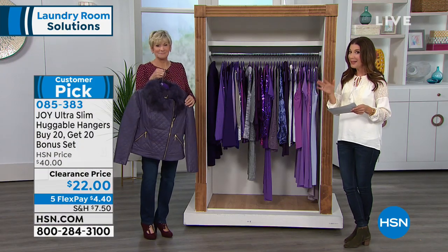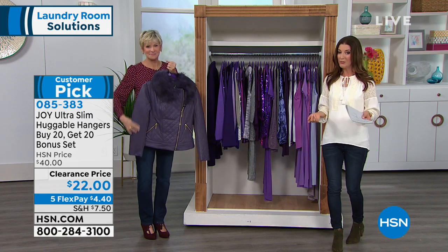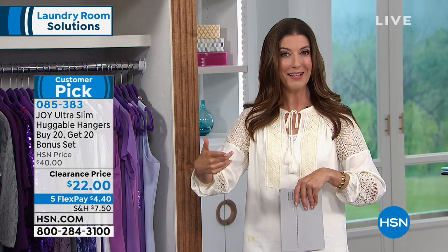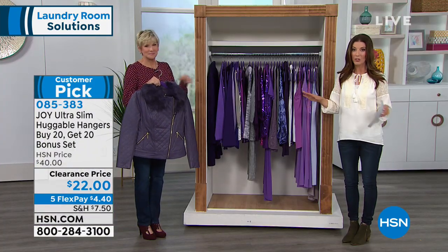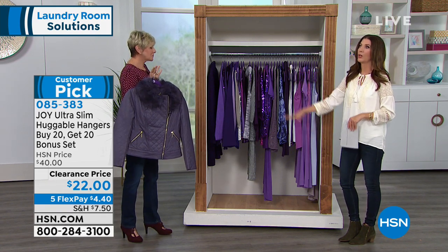You're getting 40 for $22 — that comes down to 55 cents a piece. The more you shop, the more you save, and we've got five flex pay as well so you can space out payments over the next five months. This is the lowest price we've ever offered. If you snooze, you might lose — these are our final quantities. Once this configuration sells out, it is not coming back. It's a great time with spring around the corner to finally get organized.